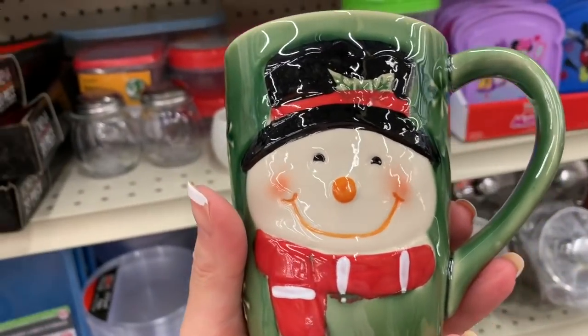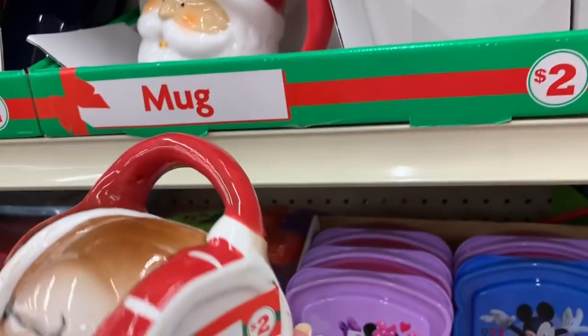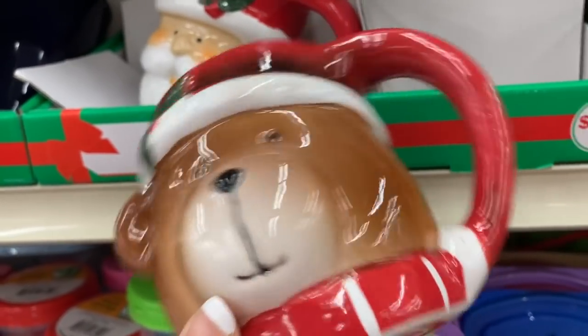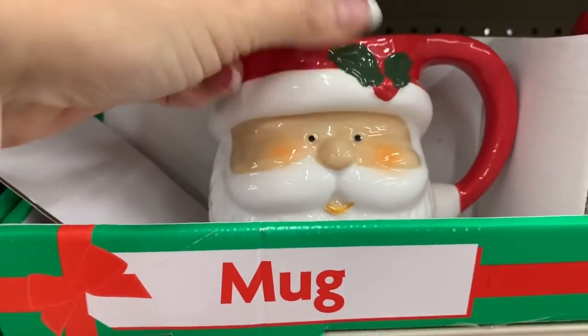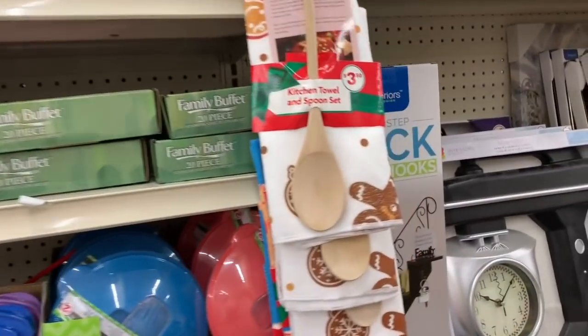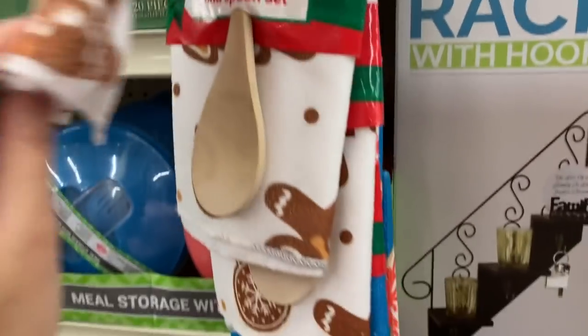We also have this little two-dollar one — oh my gosh, I love this little bear, isn't he cute? He looks so cuddly. And then we have Santa. These are three fifty. They also have spoon and towel sets.